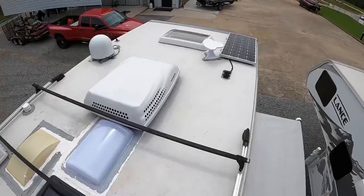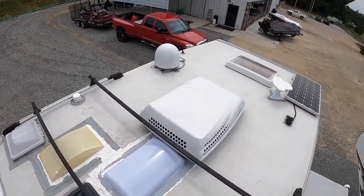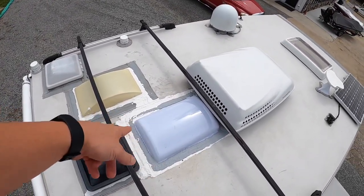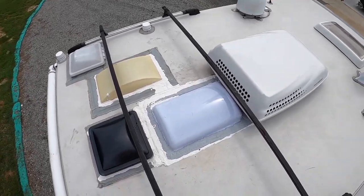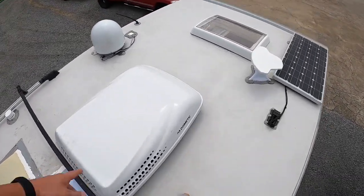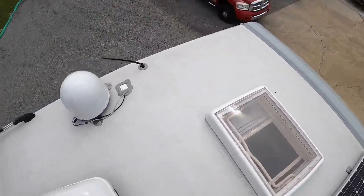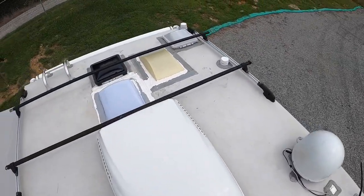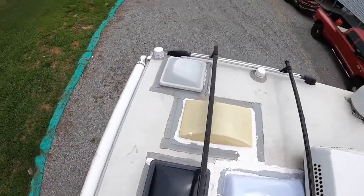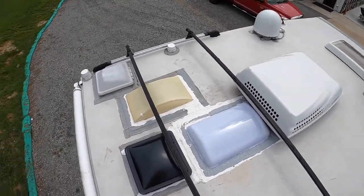Let's go to the roof. Here we are on the fully walk-on roof — Lance makes a very sturdy roof. We got a new skylight here; the other one had a little crack in it, so we replaced that. The other one seemed to be fine. There's a Dometic 10K AC unit, a solar panel, an auto satellite dish, and it's got the Lance load rack system. Very cool.